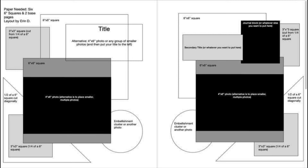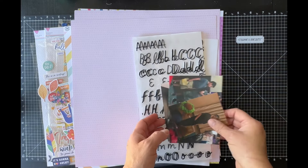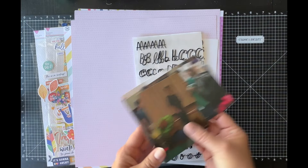This looks very geometric upon first glance, and upon second glance there's lots of different layering that could be taken from this and made into a beautiful layout. I only have three photos. Her sketch shows two from what I can see, but I have three photos that I'm going to be using.